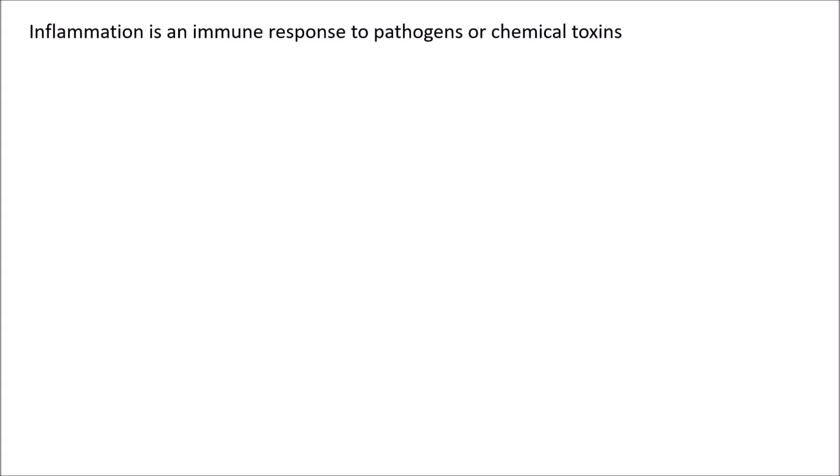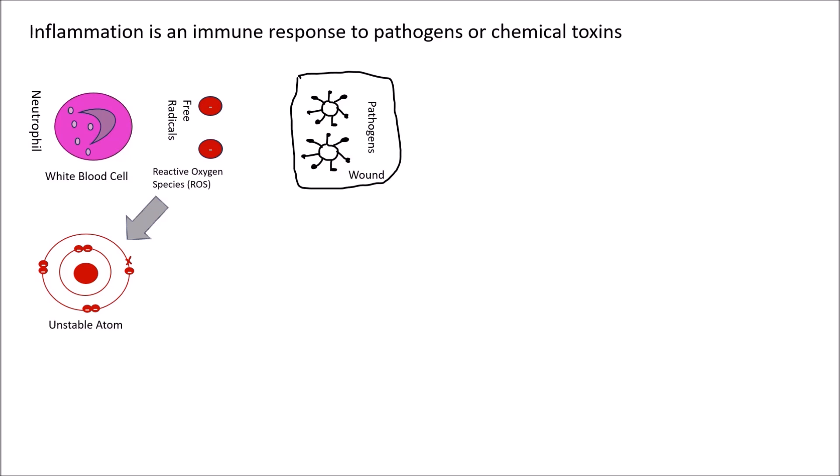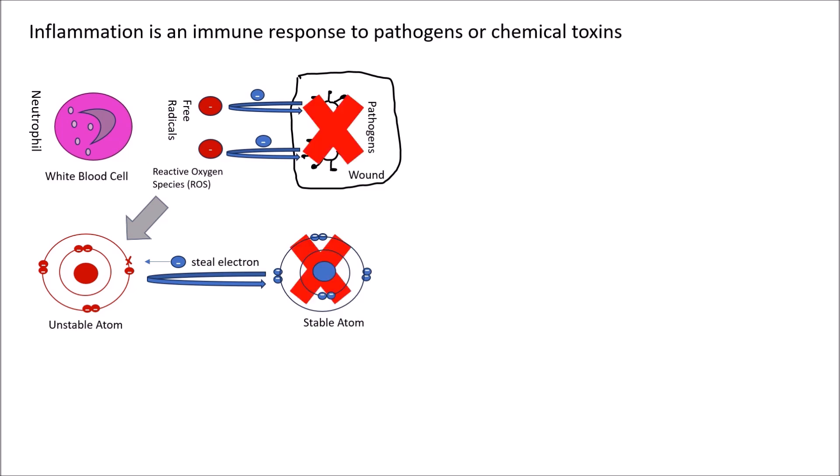Inflammation is an immune response. When the body detects a pathogen, white blood cells like neutrophils release free radicals, which are unstable atoms that have an unpaired electron. To stabilize, they steal electrons from pathogens, which destroys them. This is part of a temporary process called acute inflammation.